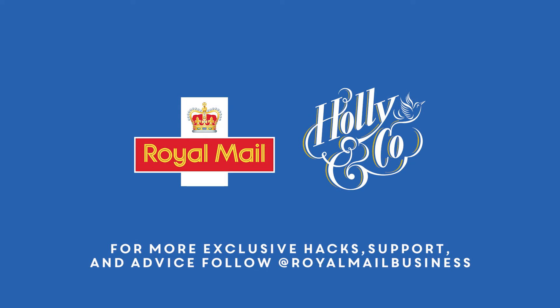For more exclusive hacks, support and advice, as well as competitions and inspiration from Royal Mail, keep following at Royal Mail Business.